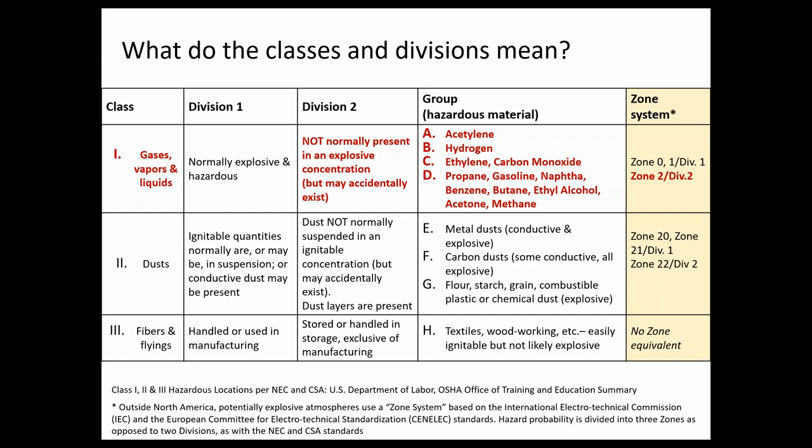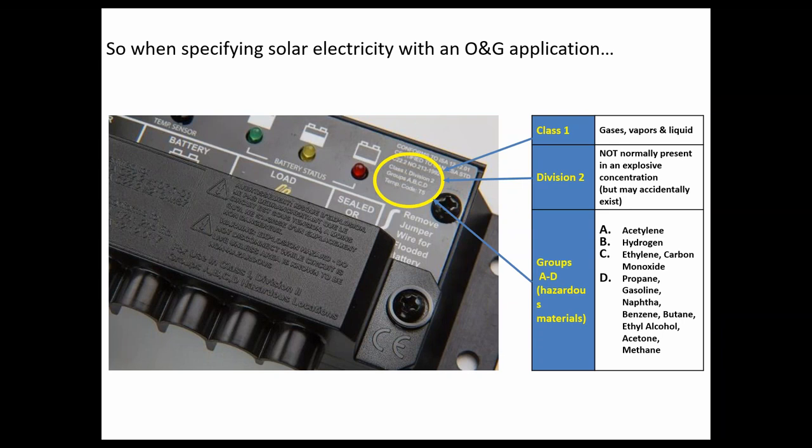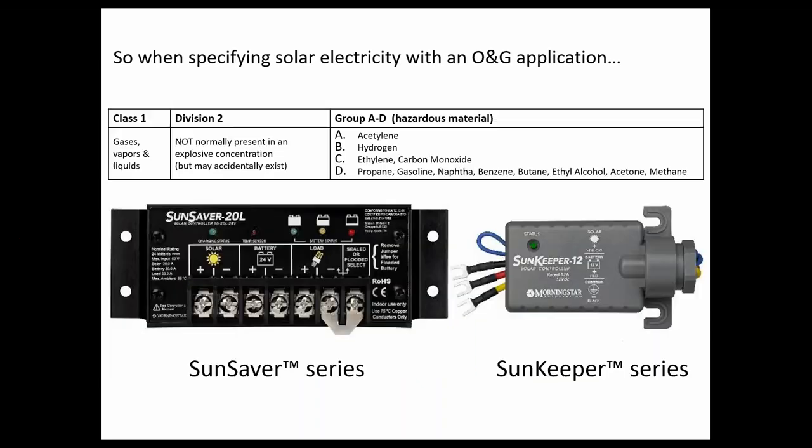Any of our products rated for hazardous locations follow this same path — Class 1, Division 2, Groups A, B, C, and D — and that's the SunSaver and the SunKeeper. When specifying a solar electric system, here's where you'd find it on our SunSaver: it's printed on the terminal cover, molded into the plastic. This is what you need to locate and specify, whether you're using a Morningstar device or something else. Both the SunSaver and SunKeeper have the same certification: Class 1, Division 2, Groups A, B, C, and D.